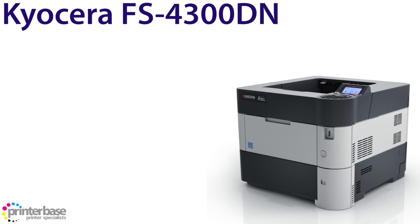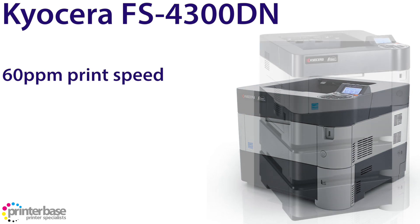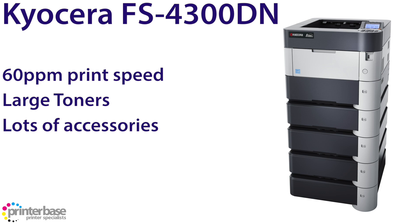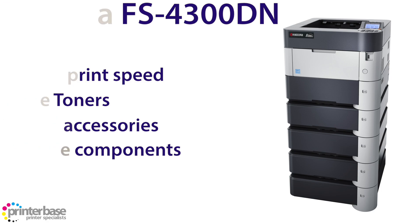In at number 5 we have the Kyocera FS4300DN. This is a mono A4 laser printer that can print at up to 60 pages per minute. With the printer itself you have a toner cartridge rated for around 10,000 pages, and the replacement cartridges are rated at 25,000 pages each. There are plenty of accessories available such as extra paper trays, feeders and connectivity adapters making this machine versatile, and the hard-working Kyocera components make for reliable performance and overall low running costs.